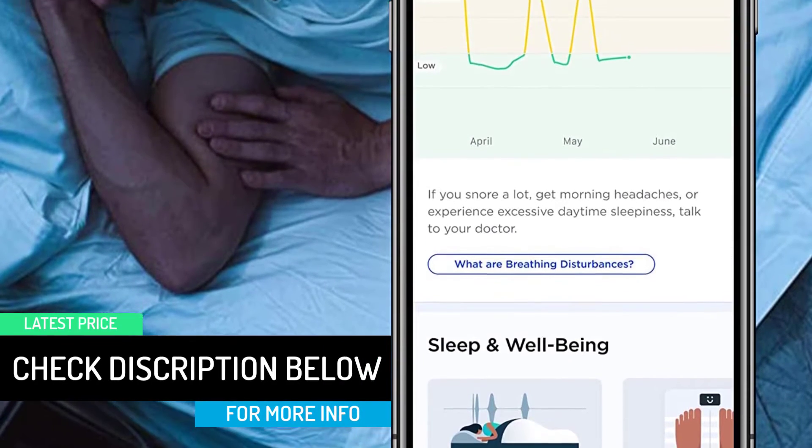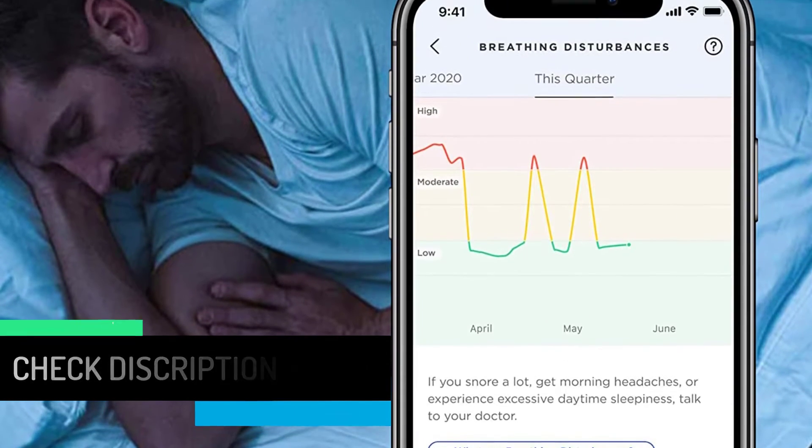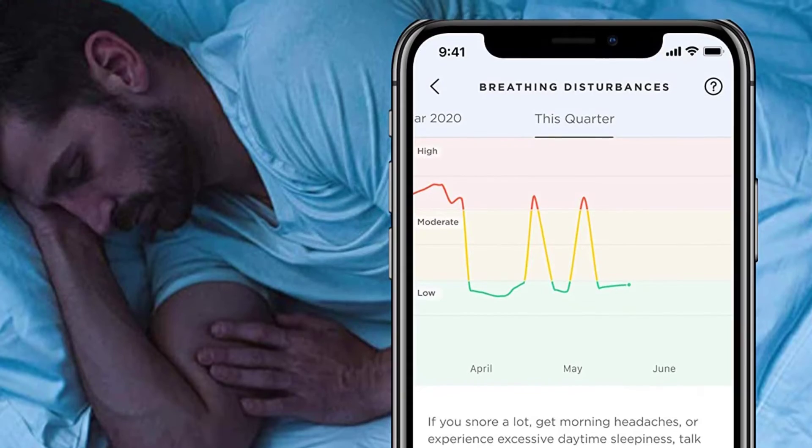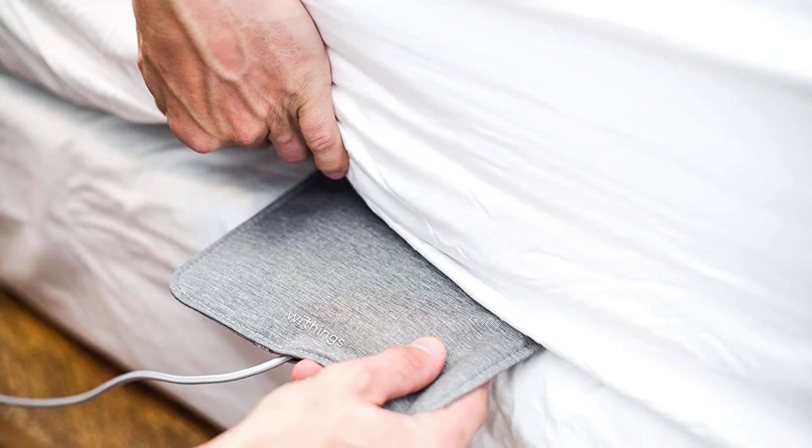The Withings Sleep is a great under-the-mattress sleep tracker that syncs up with your smartphone to deliver insightful data about your sleep and give you suggestions about what you should improve to get better sleep.